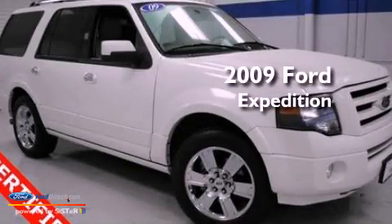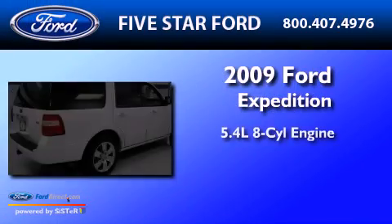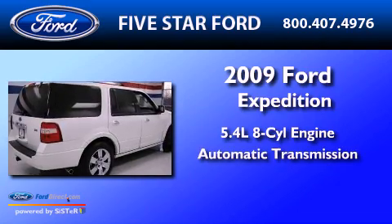This is a 2009 Ford Expedition. It has a 5.4-liter eight-cylinder engine and an automatic transmission.